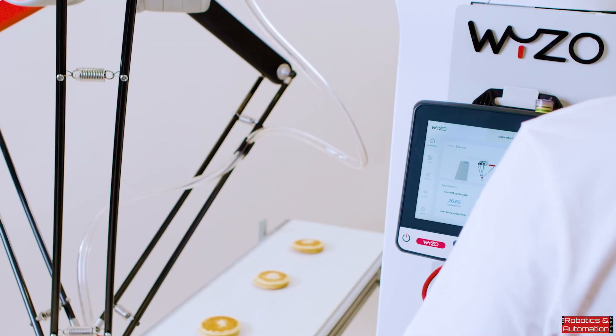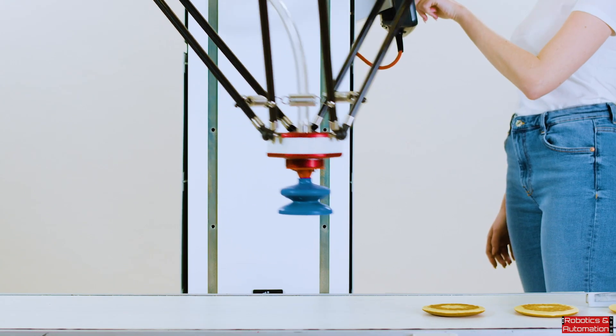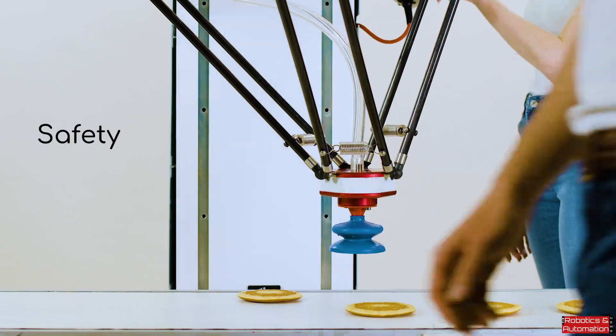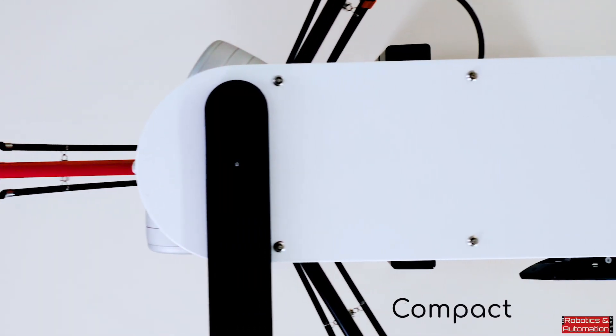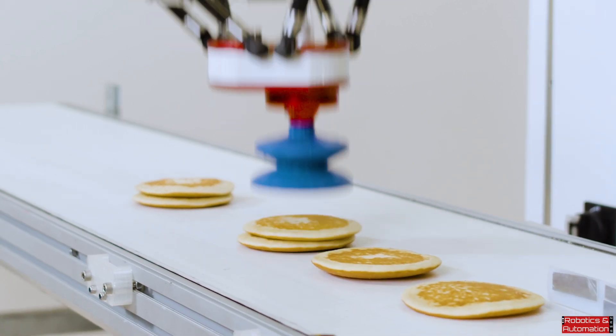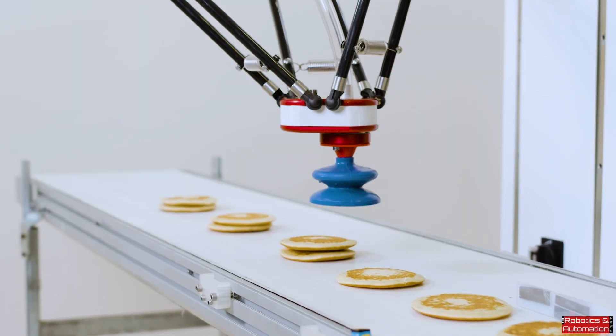Weezo can function even when your workers are close by, allowing for more versatility while ensuring safety. Thanks to its small footprint, Weezo can be installed anywhere on a production line. It's also easy to move, so it can go and help you where you need it most.